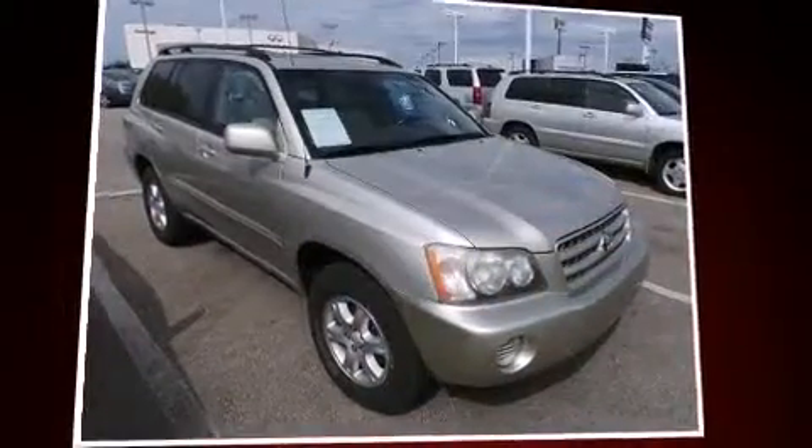The 2002 Toyota Highlander. It features an automatic transmission, front-wheel drive, and a 3.0-liter six-cylinder engine.